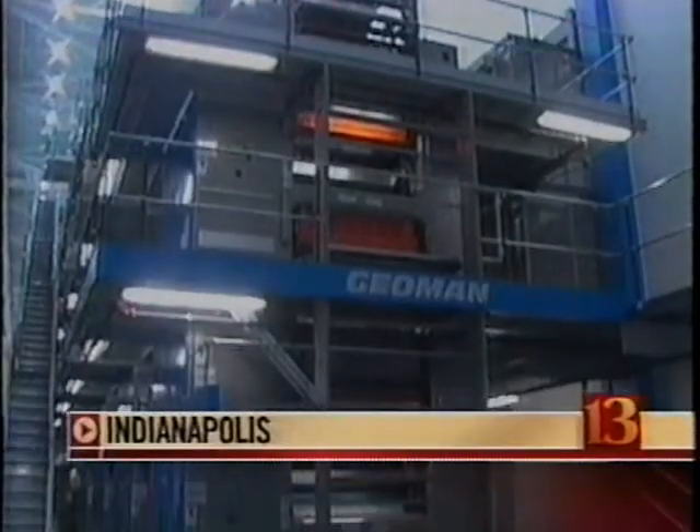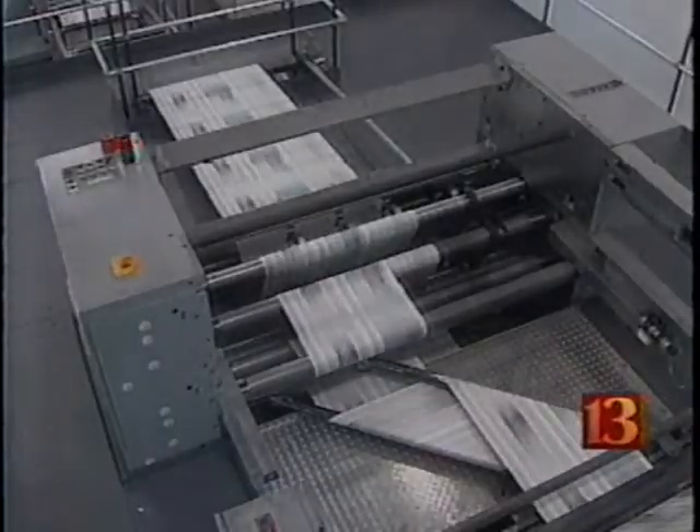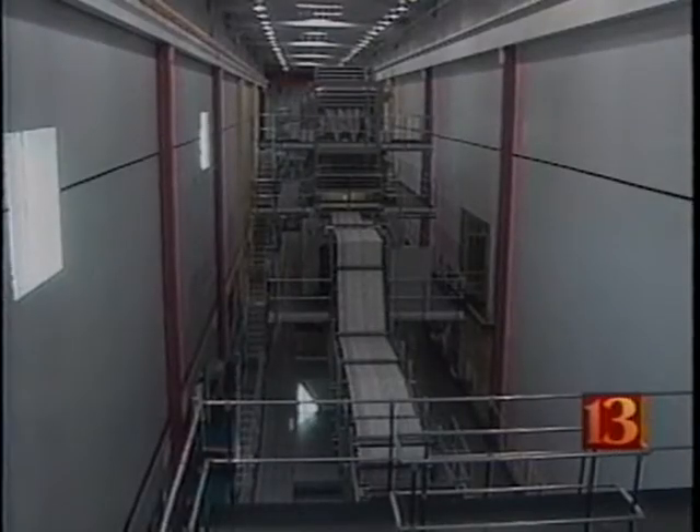Well, something a little different will greet you in the morning. The Monday edition of your Indianapolis Star will have a new and improved look. That's thanks to this new $72 million press. It's in the Pulliam Center on Georgetown Road. Tonight, the paper converts all of its printing to here.